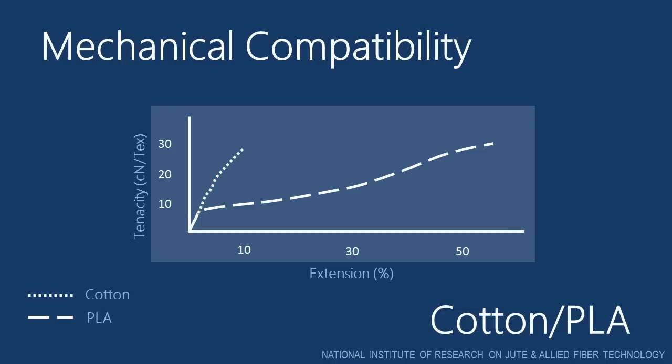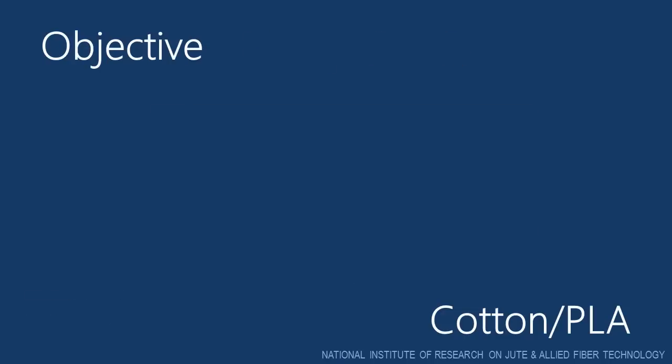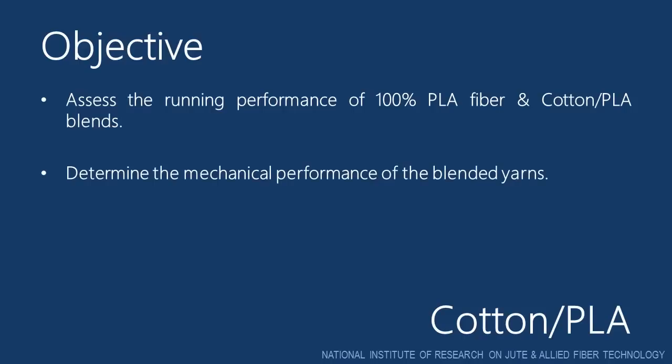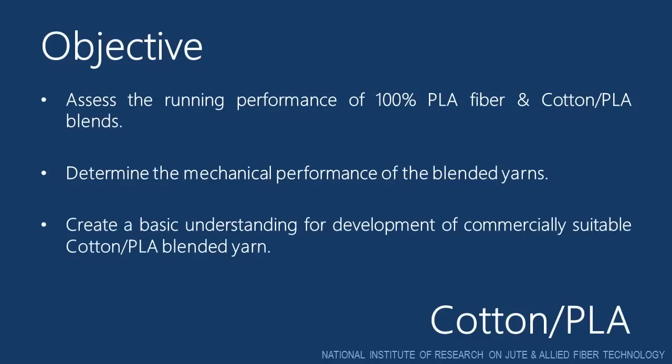And so it is important to carry out systematic research work to analyze and overcome this challenge. The objectives of this research work were: to assess the running performance of 100% PLA fibers and cotton-PLA blends, to determine the mechanical performance of the blended yarns, and to create a basic understanding for development of commercially suitable cotton-PLA blended yarns.